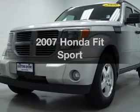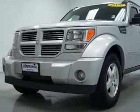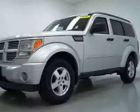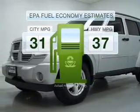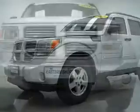Introducing the 2007 Honda Fit. Travel the roads in style and comfort in this great vehicle. Low emissions and the good fuel economy offered in this vehicle are important to you and the environment.